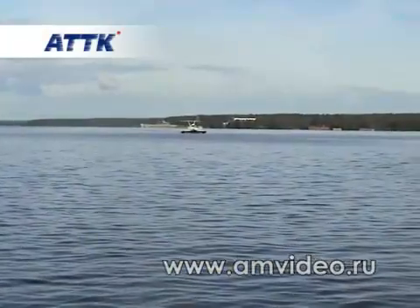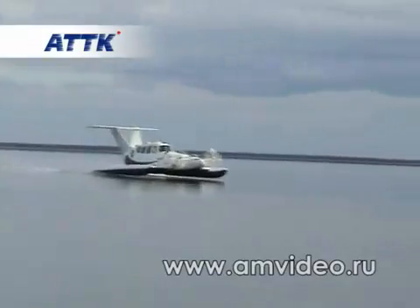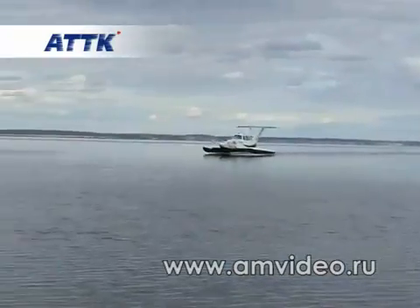Look, some wondercraft is moving very fast above the water's surface. What is it? Airplane? Speedboat? No, this is neither the one nor the other. It's a chronoplank — a high-speed, wind and ground effect craft.